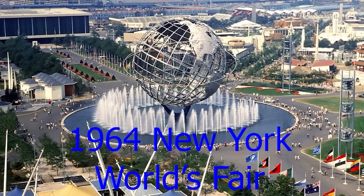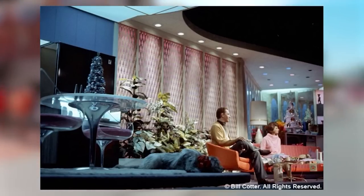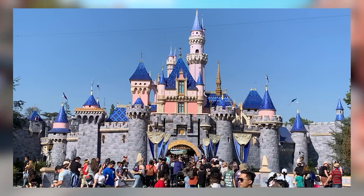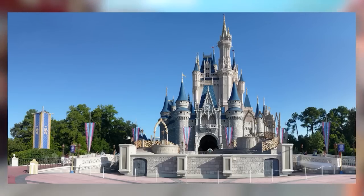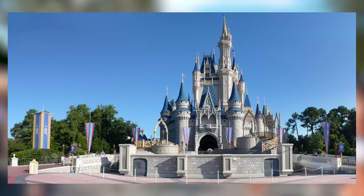The 1964 New York World's Fair is mostly remembered for a lot of innovations by Walt Disney himself — prototypes of It's a Small World, the Carousel of Progress, and the PeopleMover system were shown. There were rumors Disney would use these ideas in a Disneyland park on the east coast, but instead everything moved back to Disneyland in California. Only a couple of years later when Walt Disney World opened in Florida did these ideas come to full fruition.